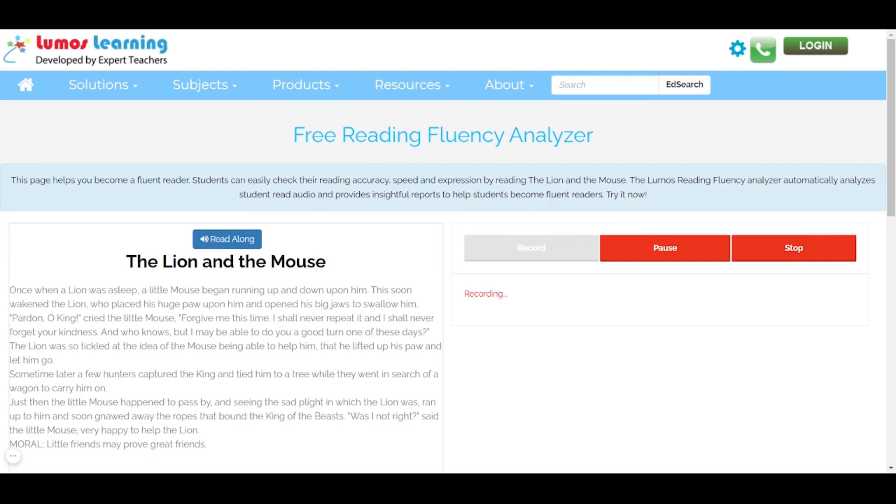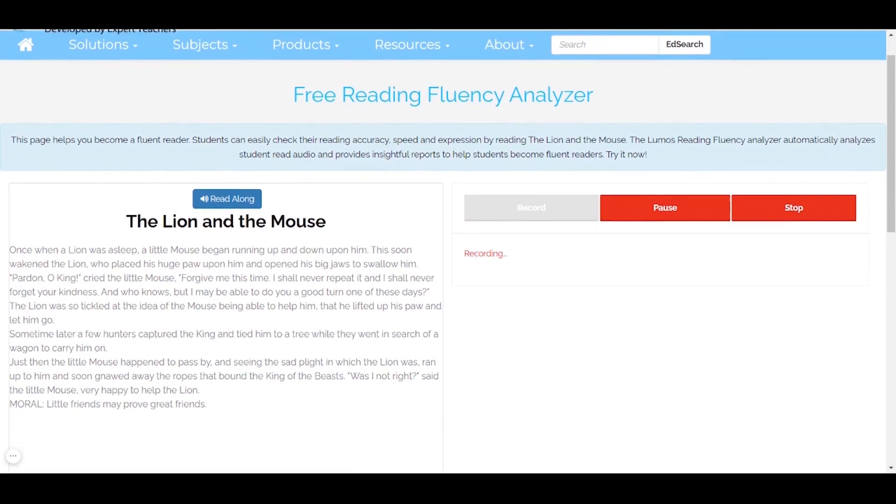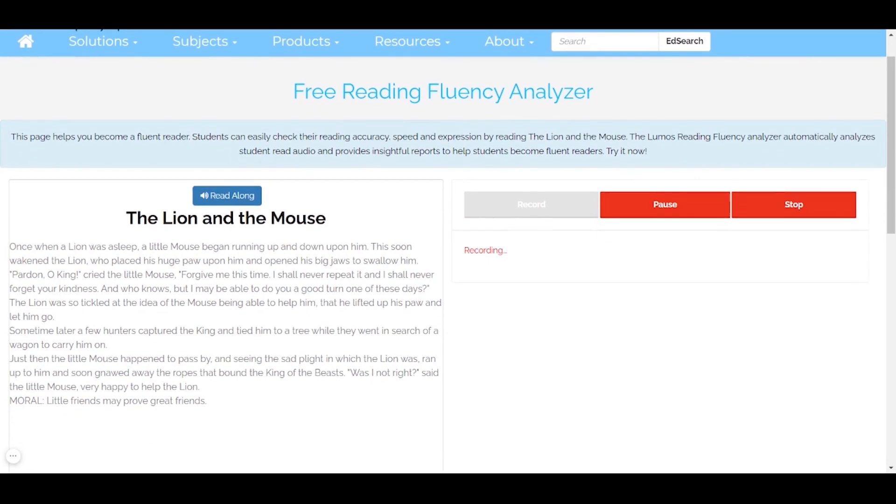Some time later, a few hunters captured the king and tied him to a tree while they went in search of a wagon to carry him on. Just then, the little mouse happened to pass by, and seeing the sad plight in which the lion was, ran up to him and soon gnawed away the ropes that bound the king of the beasts. Was I not right? Said the little mouse, very happy to help the lion. Moral: little friends may prove great friends.